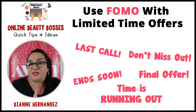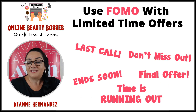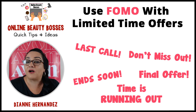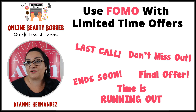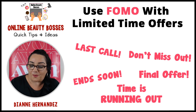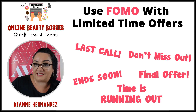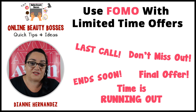With FOMO, you can use this tactic — the fear of missing out — with your limited time offers. You've probably seen it yourself when you're shopping: last call, don't miss out, ends soon, final offer, time is running out. It adds urgency for customers to take action. We're going to bank on this FOMO emotion, and I'm going to show you how in a couple of tips I've used in the past and will be using for Black Friday.